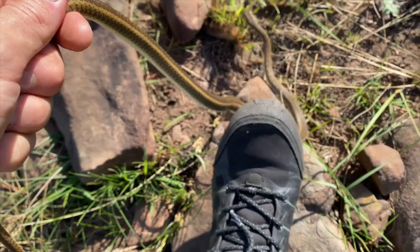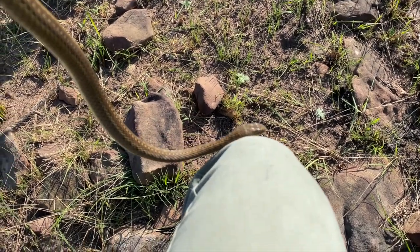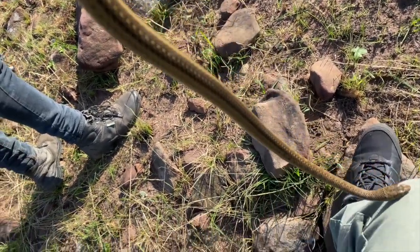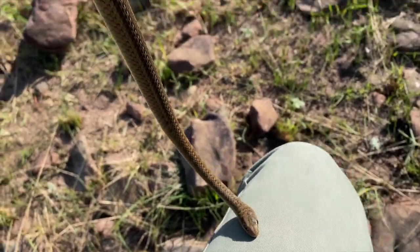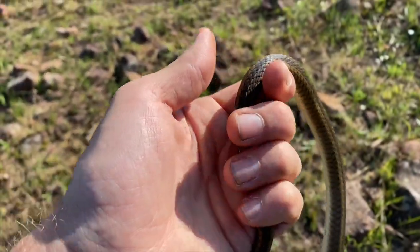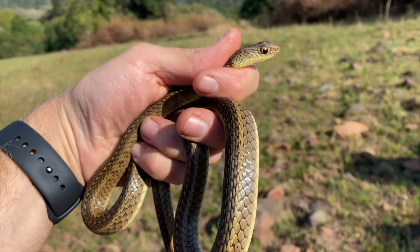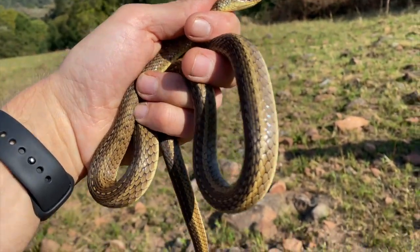Grass snake — they're super bitey, so we're going to just try to get him to relax a little bit. They've got quite large maxillary teeth that sort of get right into you. You can see he's got a nice broken-lined pattern down the back. They do calm down a little bit. You can see he's missing a little bit of his tail. I'm going to get this guy to sit and calm down and then I'll give you guys a better look. This is the short-sided grass snake.